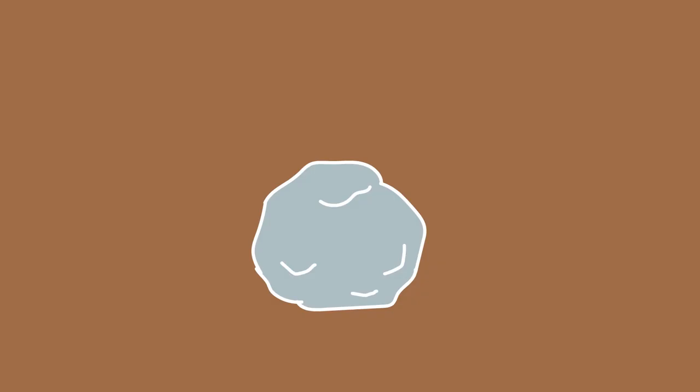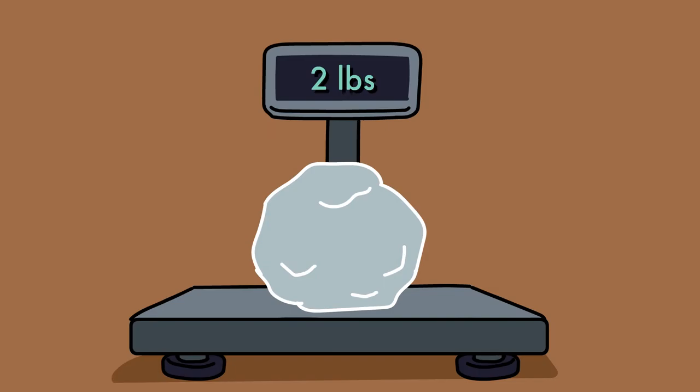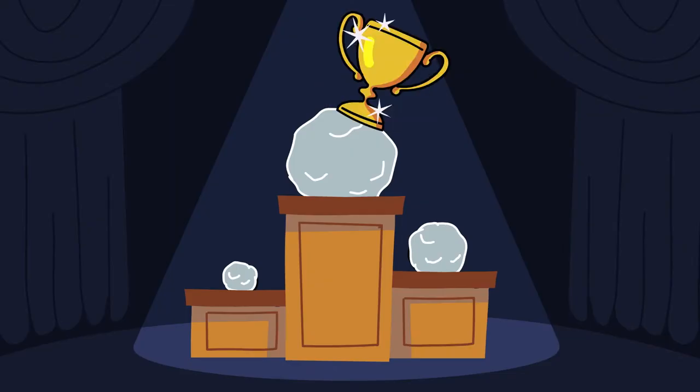The largest recorded hailstone in the U.S. measured almost 19 inches in circumference and weighed nearly 2 pounds. Where did it come from, and how in the world did it get that big?